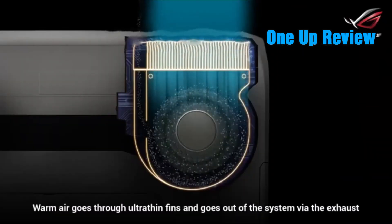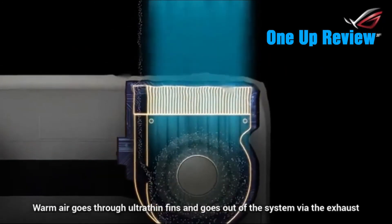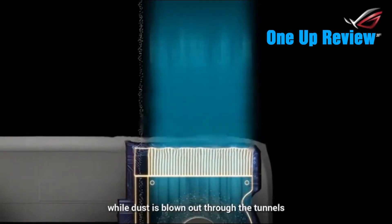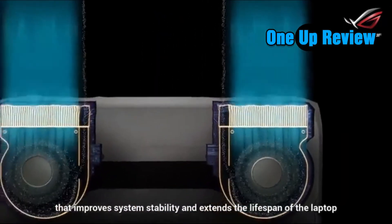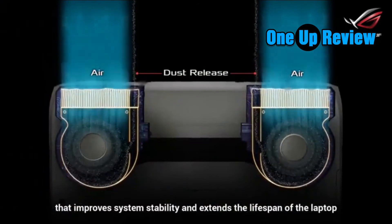Warm air goes through ultra-thin fins and out of the system via the exhaust, while dust is blown out through the tunnels. The anti-dust cooling system is a cooling masterpiece that improves system stability and extends the lifespan of the laptop.